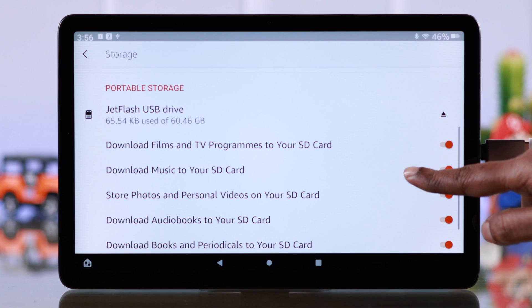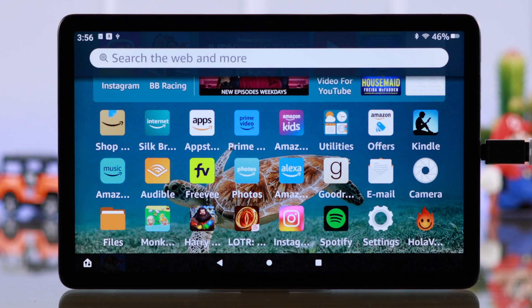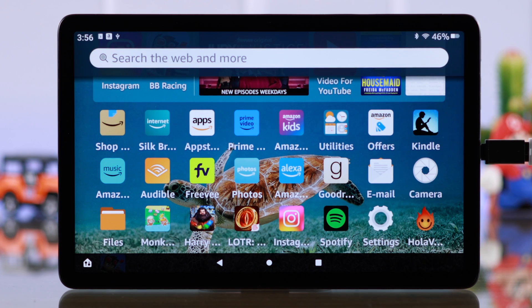If you're constantly using apps and games from your external storage, SD card, or pen drive, you can try to reduce this usage in your own way.